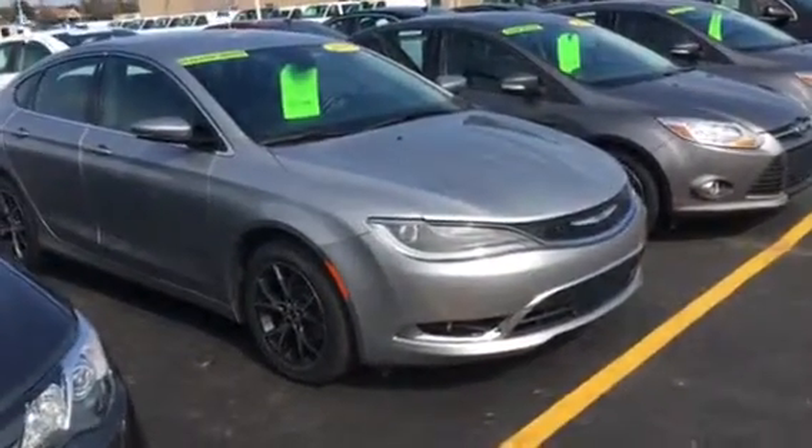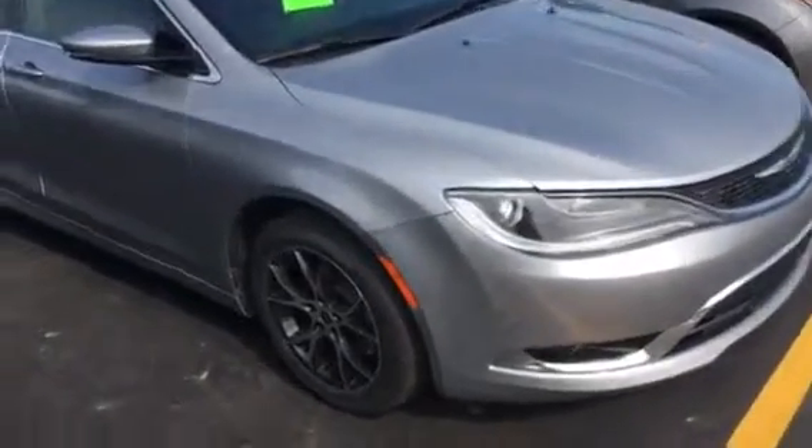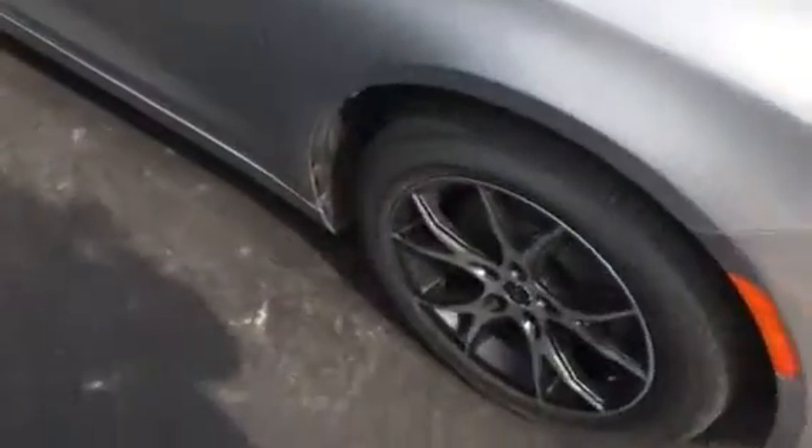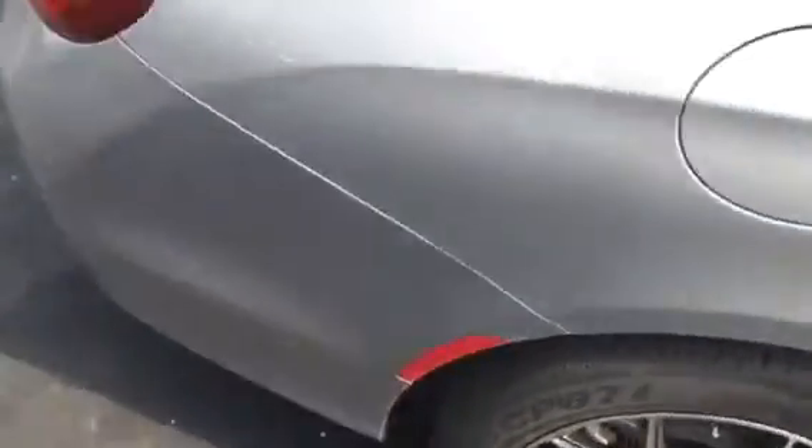Hi, this is Amanda Kabicki from Frank Boucher Chevrolet and Racing. Just wanted to send you a quick video on this gorgeous 2015 Chrysler 200C. This Chrysler has been inspected by our certified Cadillac technicians, and it does come with the Carfax.